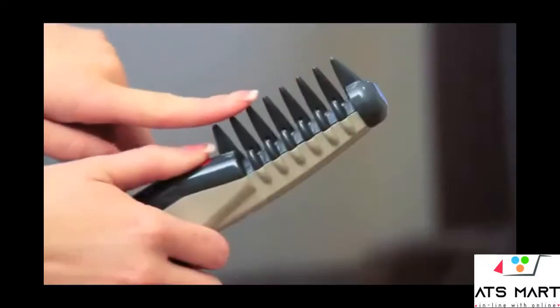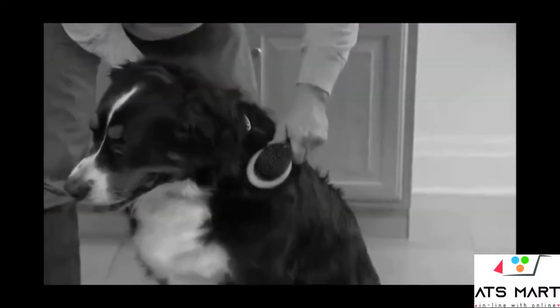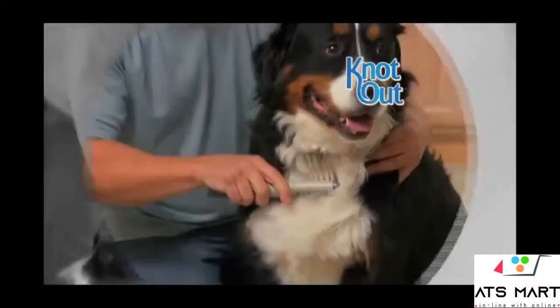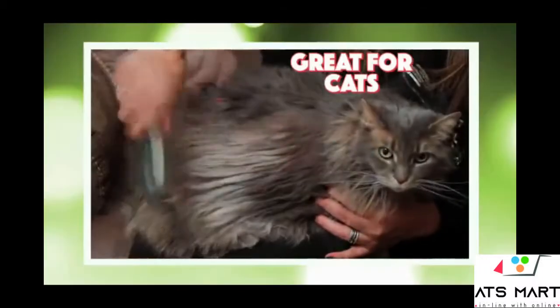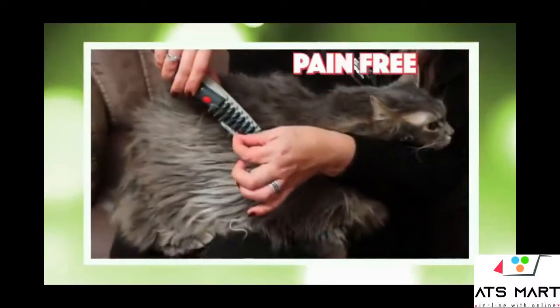The safety teeth gently massage your pet, but keep the blade away from delicate skin. This tangled mess is impossible, but Knot Out glides through the coat, eliminating knots. It even works on long-haired cats. Knot Out gets the knots out fast, pain-free.